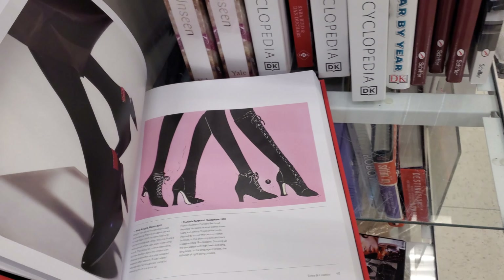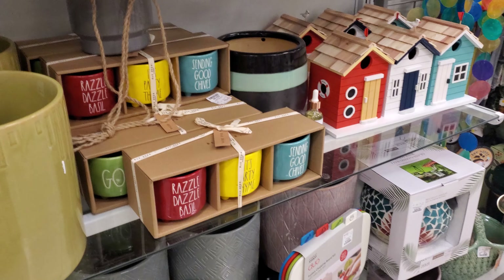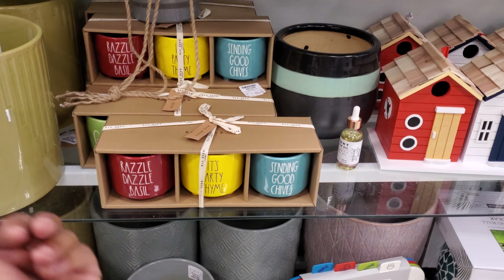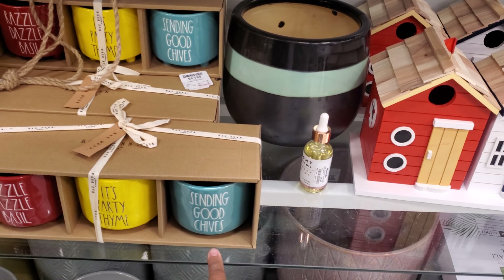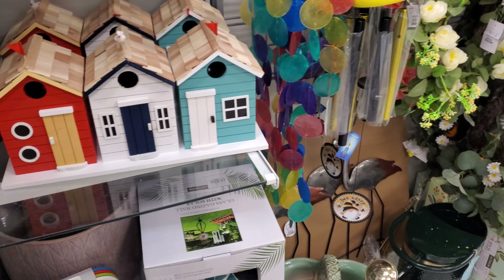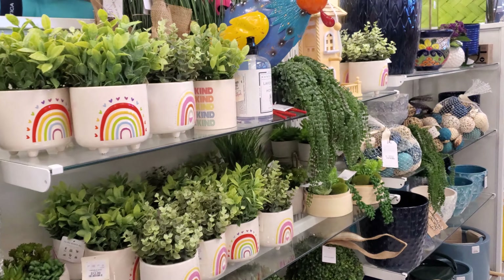I'm at the end cap so I have to watch out for people. Still plenty of summer spring decor. Razzle dazzle. Sending good chives — that sounds like a Bob's Burgers thing, you know, if you read the menu. You know how they have like a chive burger or something. Sometimes they're really corny and sometimes they're really funny.